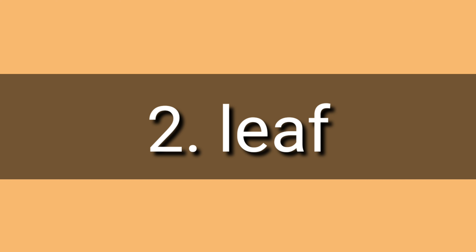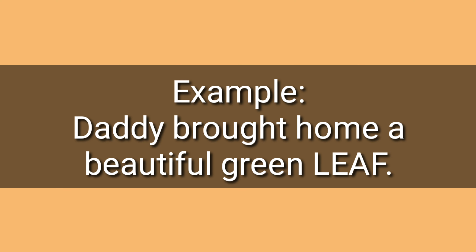Number two: leaf, leaf. Example: Daddy brought home a beautiful green leaf. Leaf.